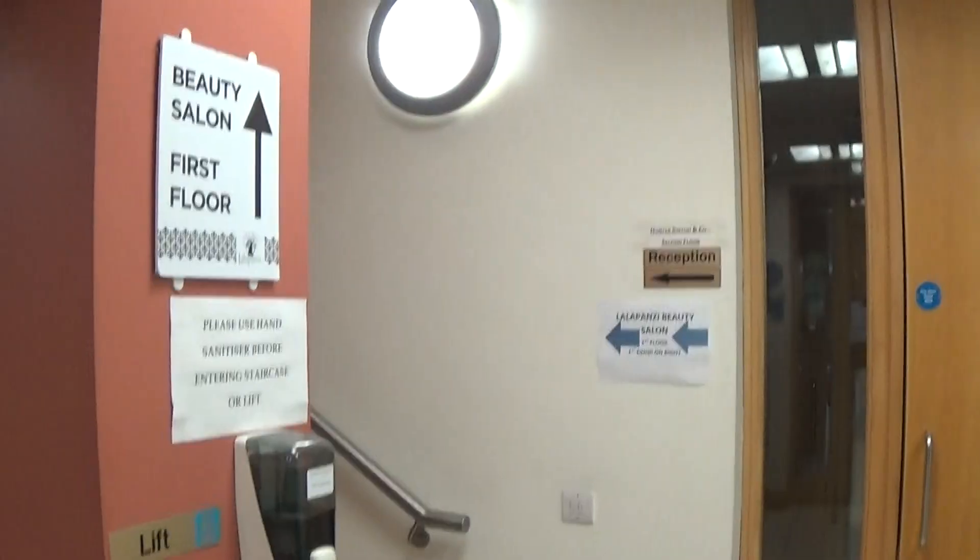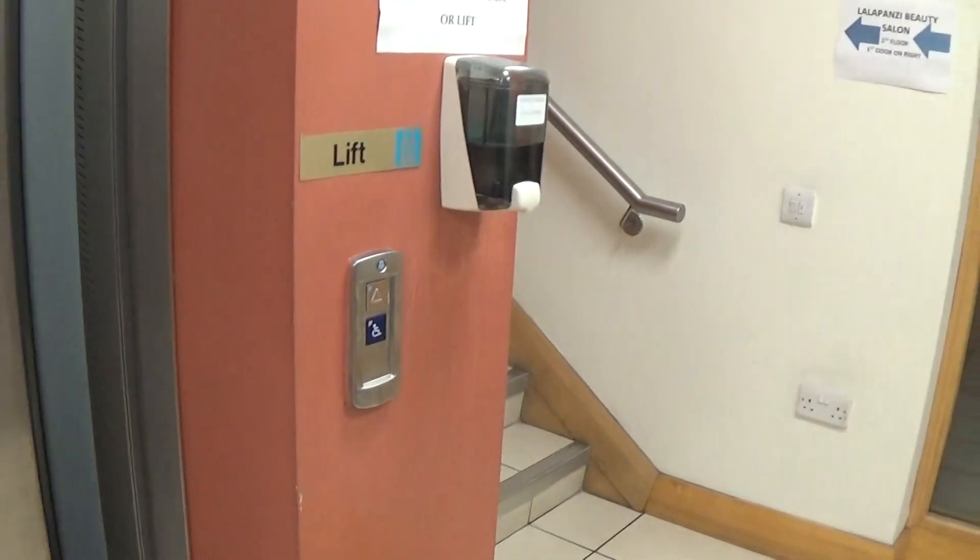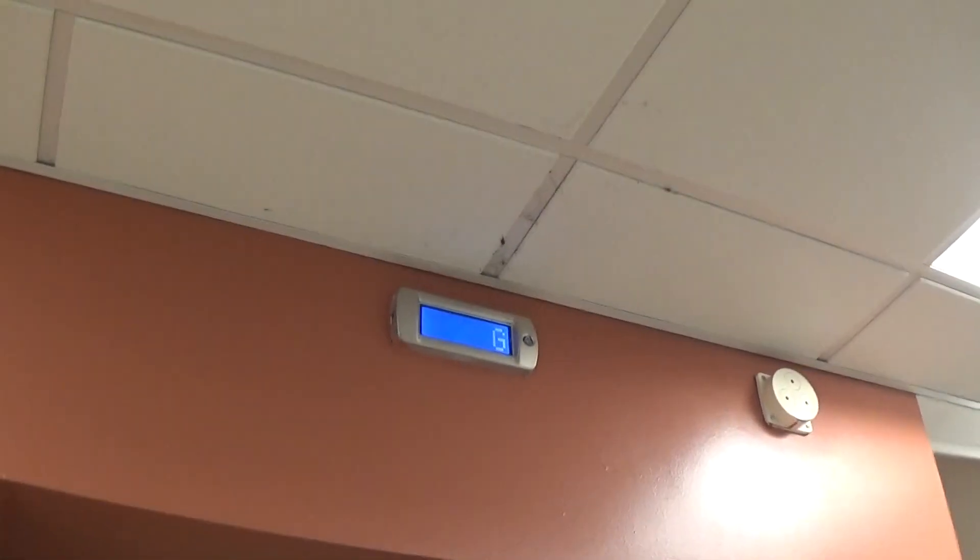Now let's exit the elevator. The man power lift goes up to the first and second floors. There goes this lift — and that's it.